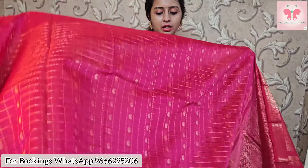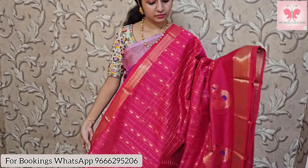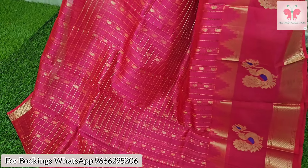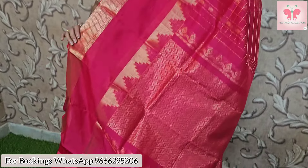Let's get started. We have pure handlooms — pure Mangalgiri pattu, a small model. The first sari is pink, a rani pink. We have checks and mango woodies. We have a temple border, a long border. We have a rich pallu. We have a running blouse and a plain blouse. Sari price is 5,000; after discount it is 4,500.